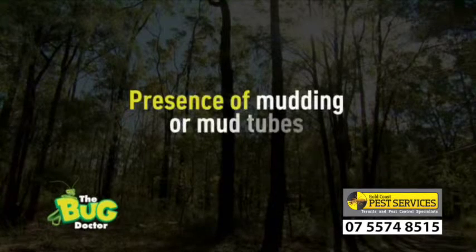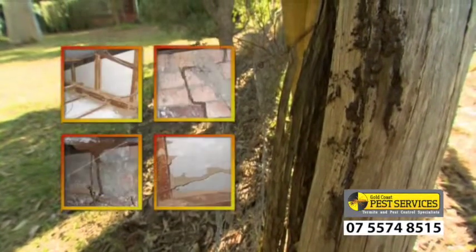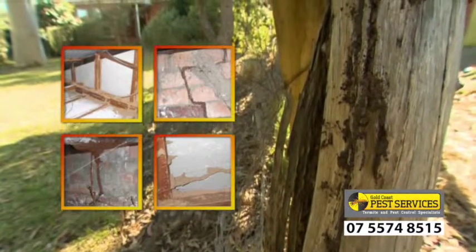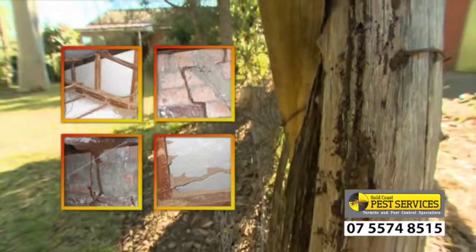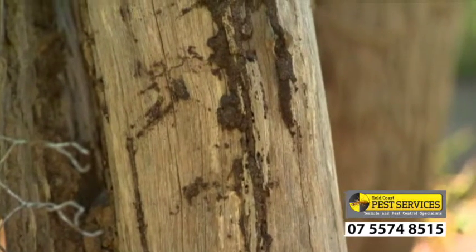The second sign is the presence of mudding or mud tubes. These may appear on fencing, on the outside walls of the house, in the subfloor or roof void. If you spot these, this is a sure sign you have active termites on your property and you should call a pest professional immediately.